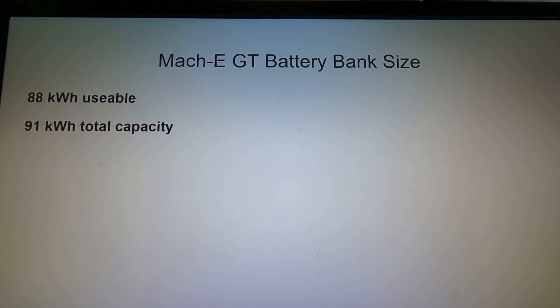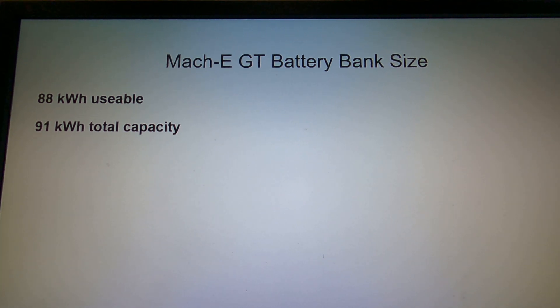The GT battery bank size: you've got 88 kilowatt hours of usable capacity and 91 kilowatt hours total. With any battery, you're never going to get 100% of the full capacity out of it — there's always a small margin set as a reserve. In the case of the GT or the extended pack, the total capacity is 91 kilowatt hours, but 88 of that is usable.